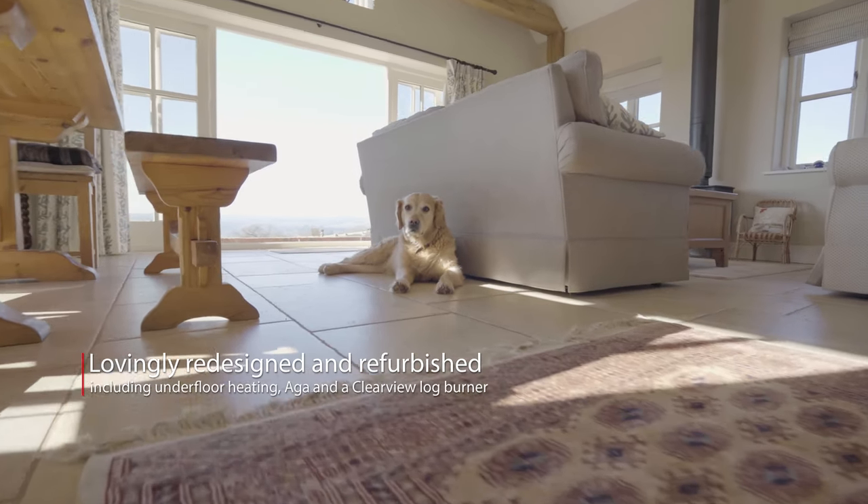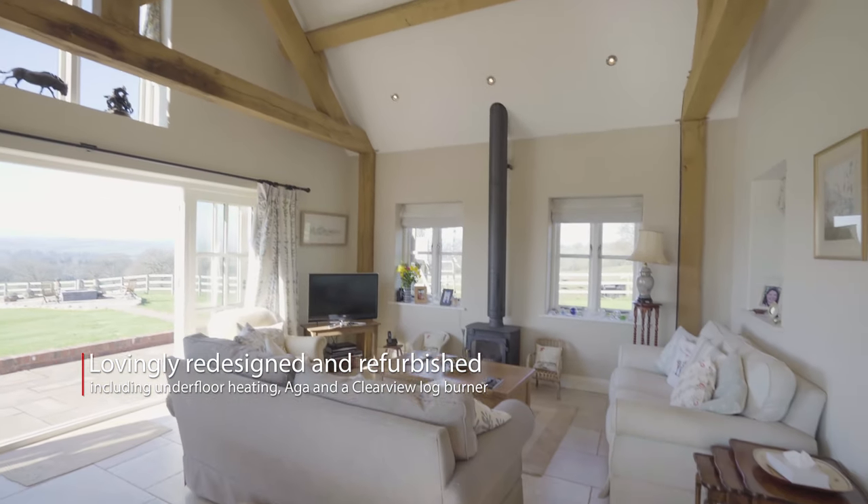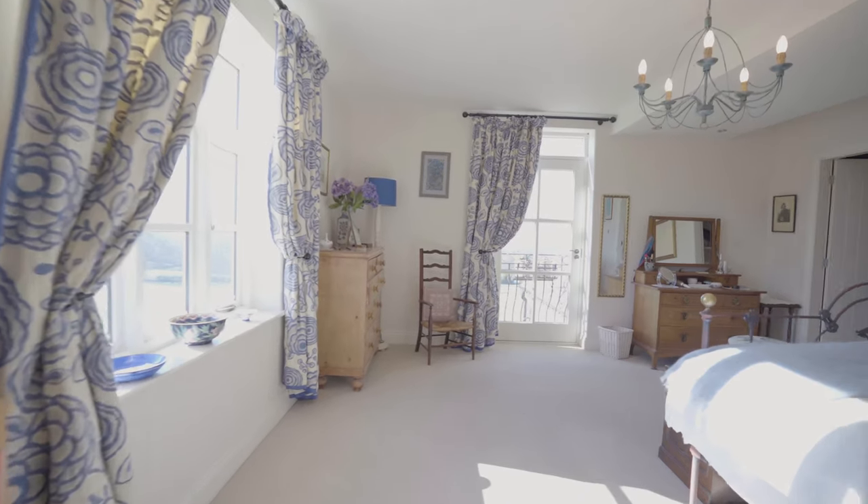Open plan to the kitchen is this breathtaking living room where the full pitch ceiling shows off the exposed beams and lintels, giving a real sense of the vast space that is on offer.